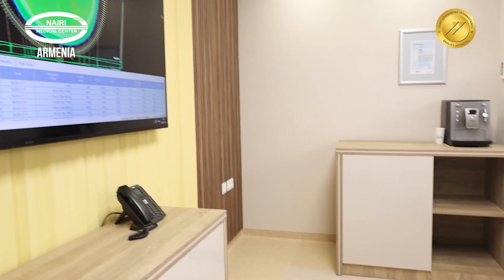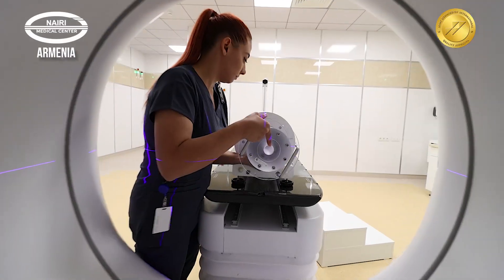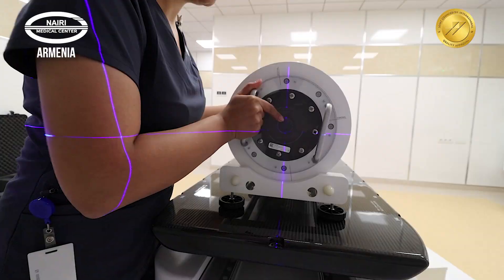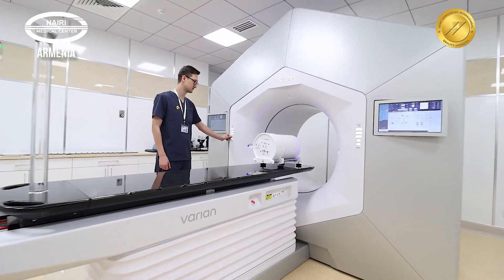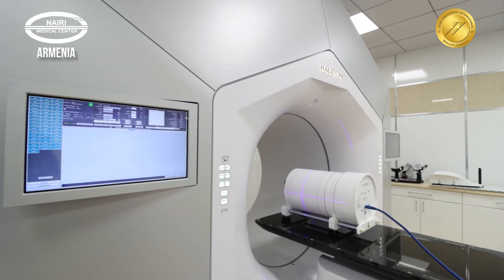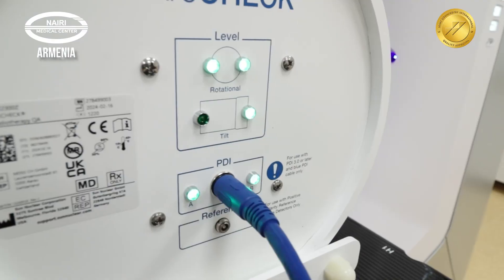The final step in preparation is verification of the radiation plan, which is performed using special phantoms. At the center, special attention is given to the quality and safety of radiation therapy. All radiation therapy equipment, as well as computed tomography scanners, are regularly tested.